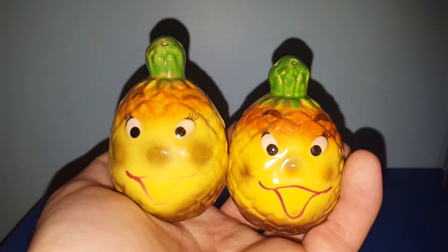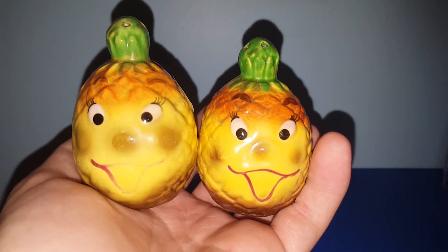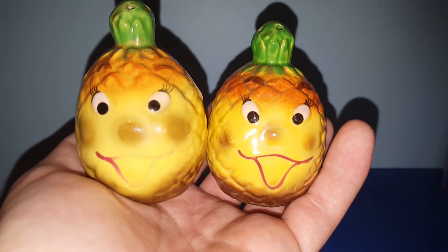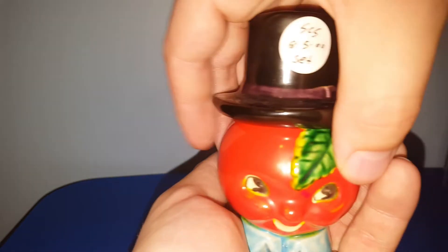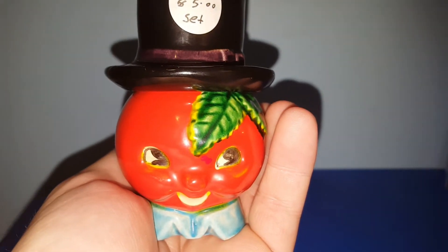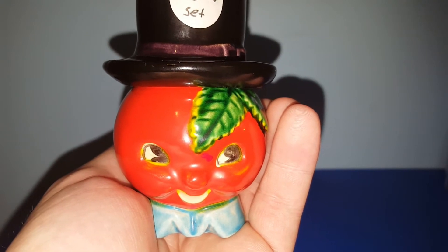I did get two sets of salt and pepper shakers. First are some anthropomorphic pineapples — they were three dollars for the set and I couldn't say no because I love their faces; they're very fun. The second set is a tomato wearing a top hat, which was five bucks. I didn't mind paying that at all because I think he is super awesome.